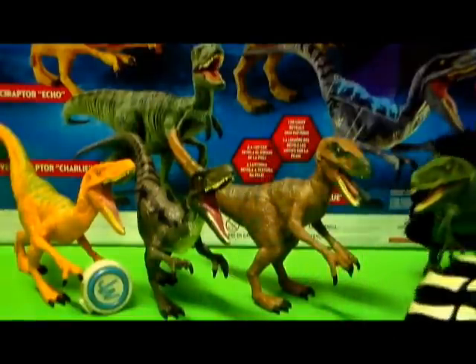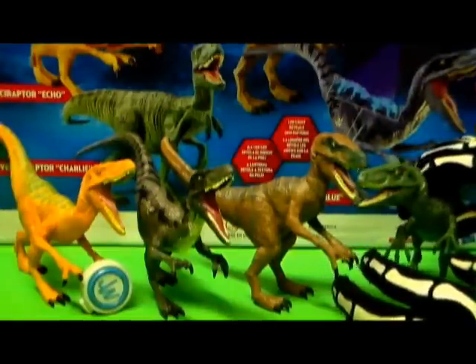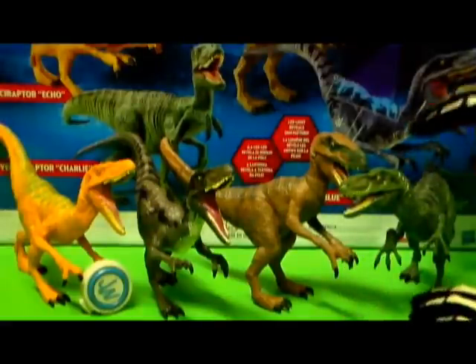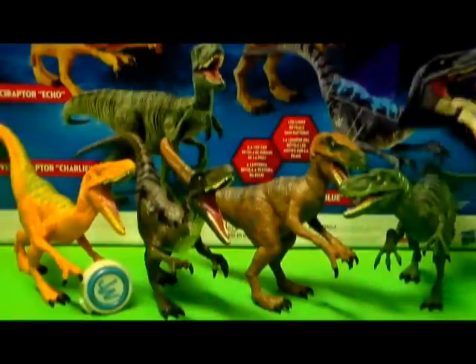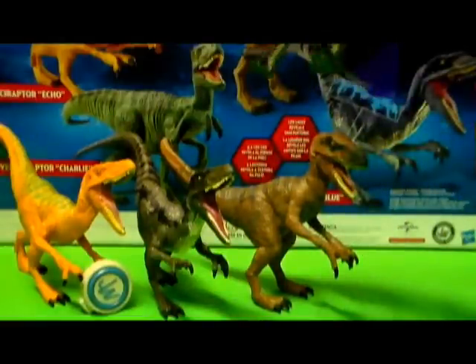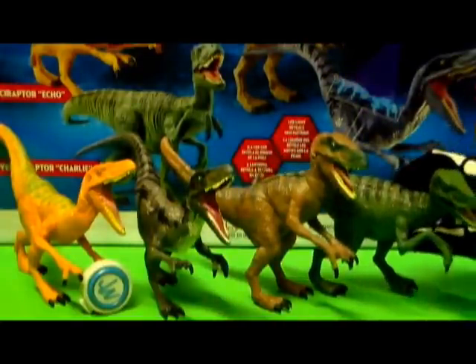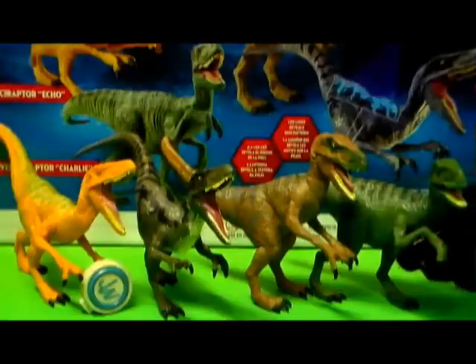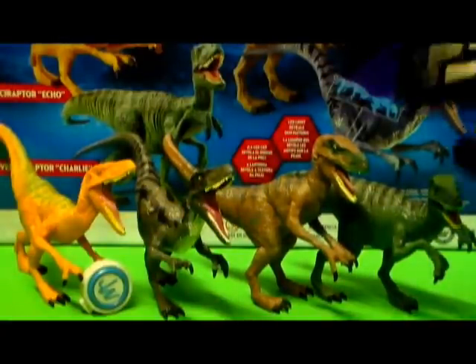Being that this is a Target exclusive, it retails at Target for $34.99. The figures are cool, but I'm not sure if I could recommend it, being that that's such a high price tag for four Velociraptor figures with very limited poseability options and action features. There's not even jaw-biting action features — most of them you can just move the arms and that's it. They're all missing the toe claws, which is forgivable but kind of takes away from it, considering some of these Raptors have cool head sculpts and designs.